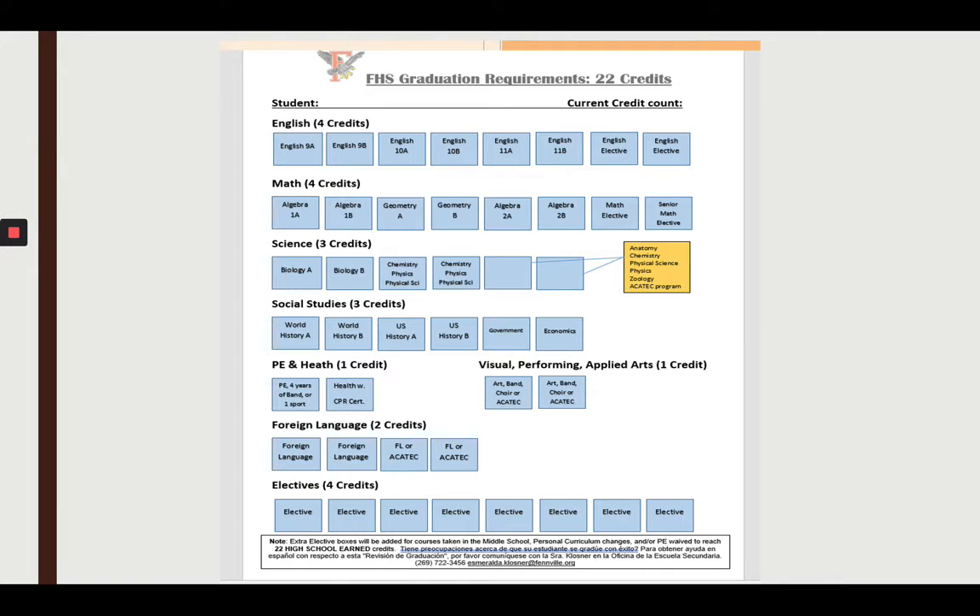We looked at a credit audit in video number one, but let's revisit what this looks like. All of those graduation requirements I just listed are combined here on one sheet. Each box is one of those requirements. As you complete each box, they turn orange. The idea is that by the end of your senior year in May, every single box is orange. This is what it will look like at the end of your ninth grade year — I put an orange slash on the courses you're going to take in ninth grade.